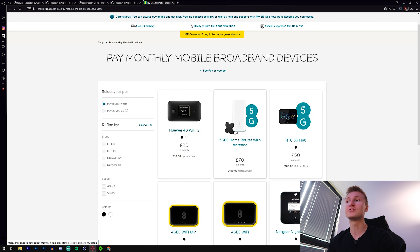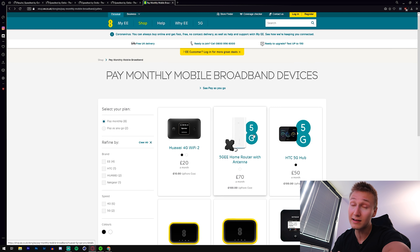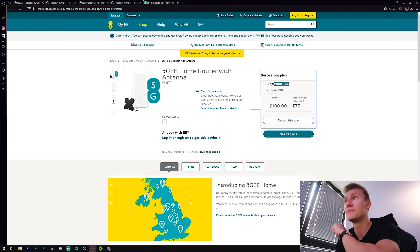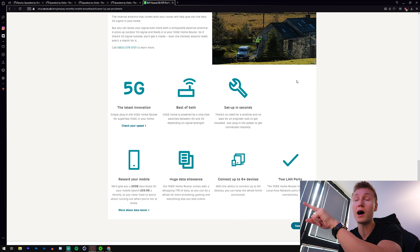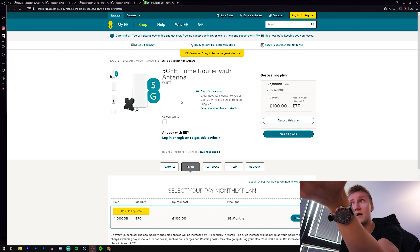Turns out on the EE website you don't have to settle for 50 gigabytes a month that they're offering with the Nighthawk M2 — I think a 50 gig monthly cap is like a crime against humanity. Luckily, if you live in an area with 5G broadband, EE's 5G Home is powered by a chip that switches between 4G and 5G depending on signal strength, so it's backwards compatible. This deal comes with 1,000 gigabytes a month — much better. 1,000 gigs a month might be okay for most people, but this is the best service EE offers and it's completely out of stock.